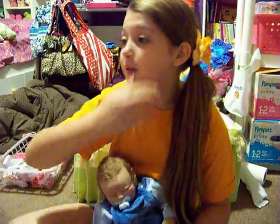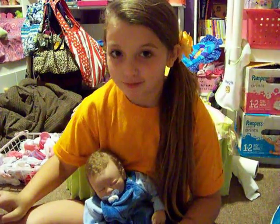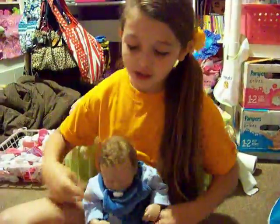Hi everyone! I just got back from taking the baby to Target. That was a job. I just want to show you what I got.